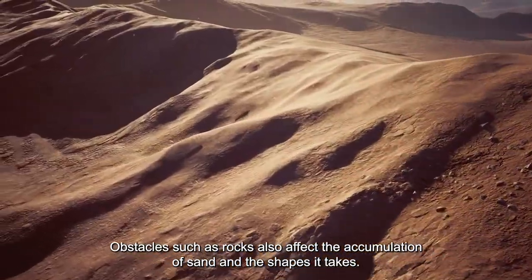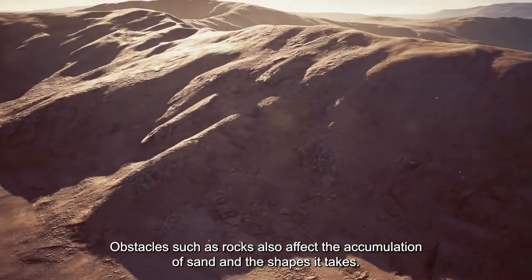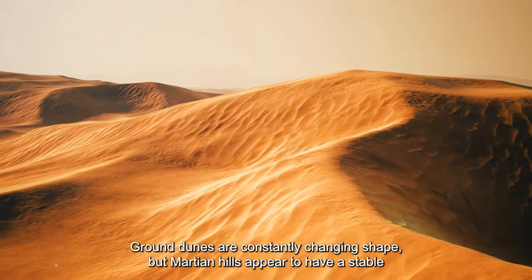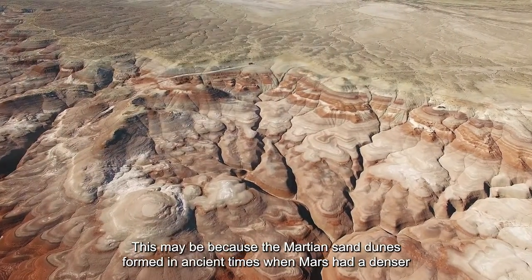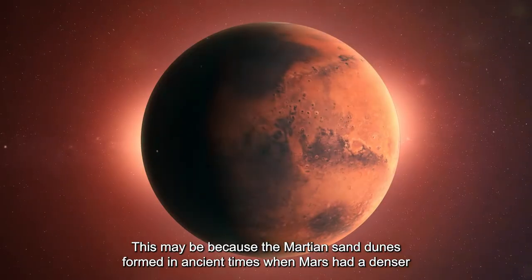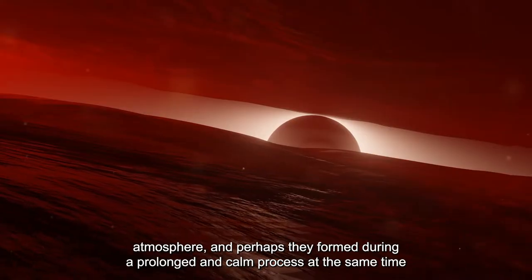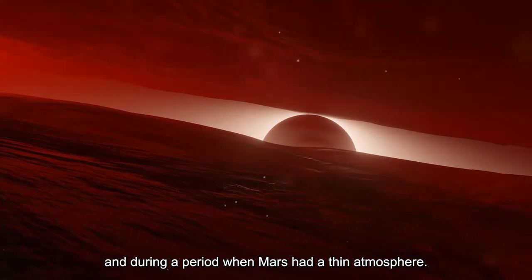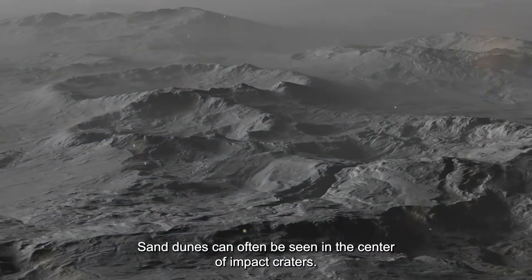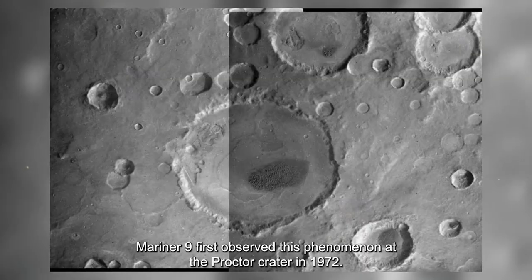Obstacles such as rocks also affect the accumulation of sand and the shapes it takes. Ground dunes are constantly changing shape, but Martian hills appear to have a stable structure. This may be because the Martian sand dunes formed in ancient times when Mars had a denser atmosphere, through a prolonged and calm process. Sand dunes can often be seen in the center of impact craters.